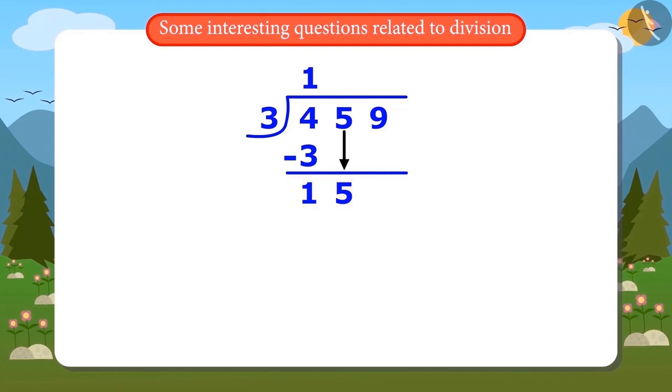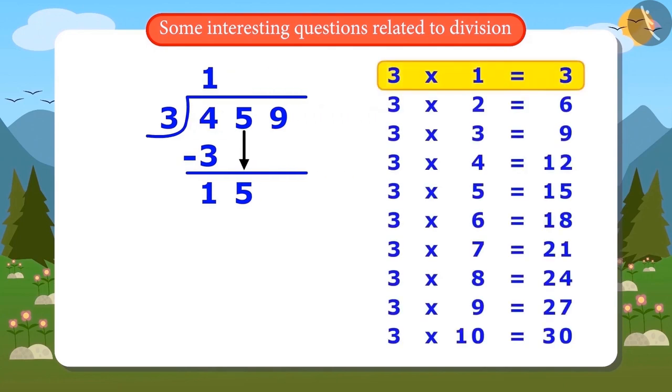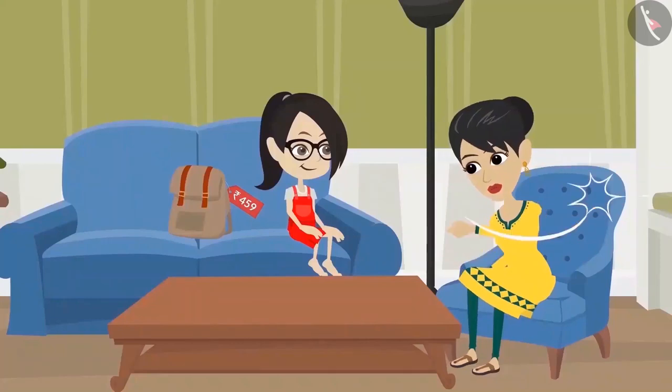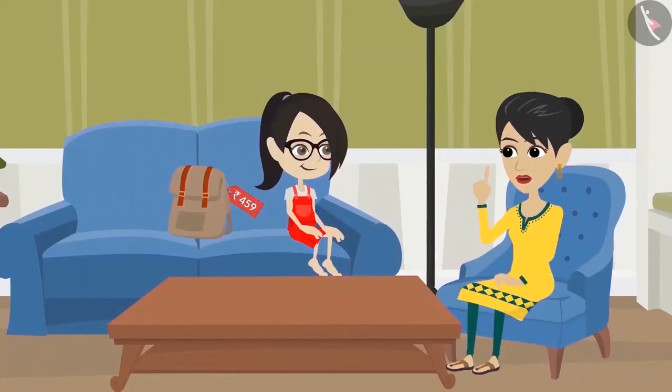Now Vandana has to divide 15 by 3. She works through the multiplication table: 3×1=3, 3×2=6, 3×3=9, 3×4=12, 3×5=15. So when 15 is divided by 3, the answer is 5 and the remainder is 0. Her mother praises her and tells her to repeat the same sequence with the rest of the digits.